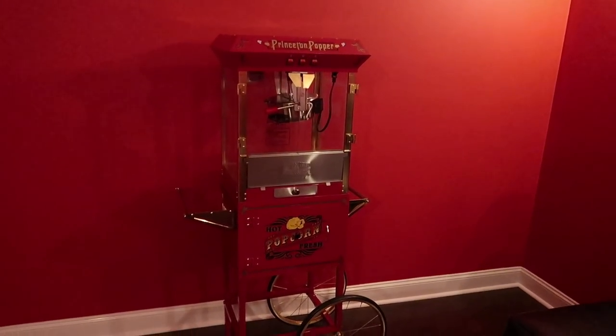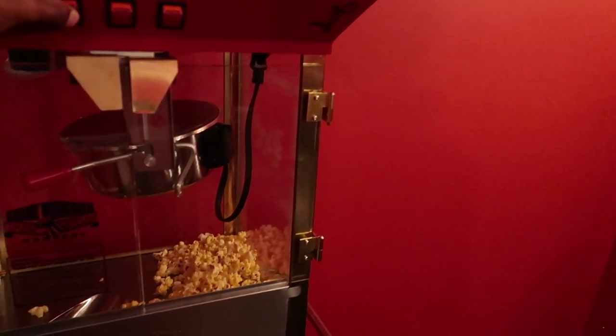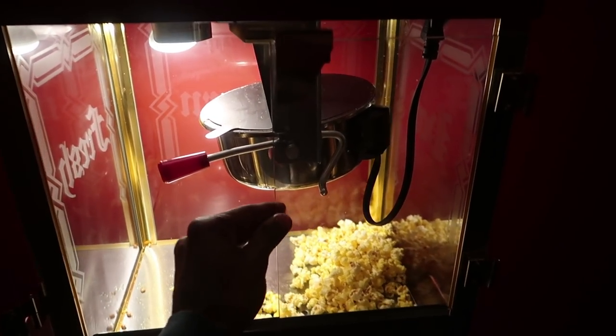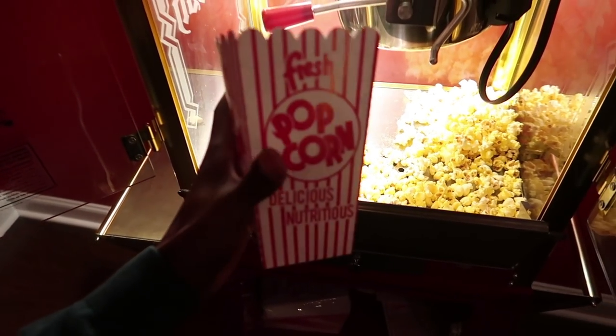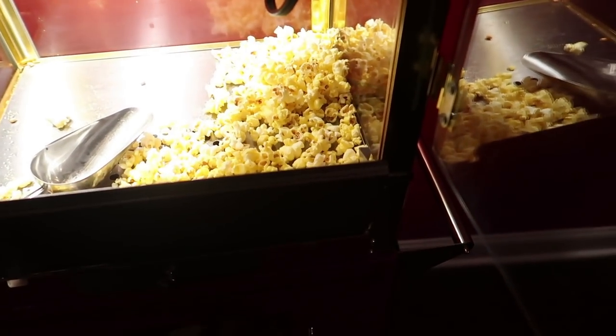And we have a popcorn machine in here as well, which is super cool. Taro actually just made some popcorn — it's like really really good homemade popcorn. We got the little popcorn things as well, so when you make your popcorn you can put it right in here, just like you're at the movies, honey. So yes, this is super amazing.